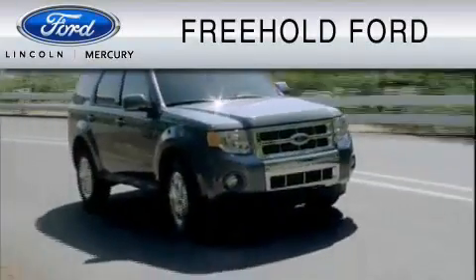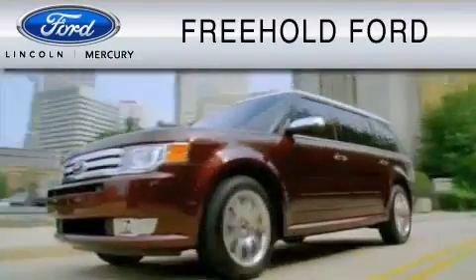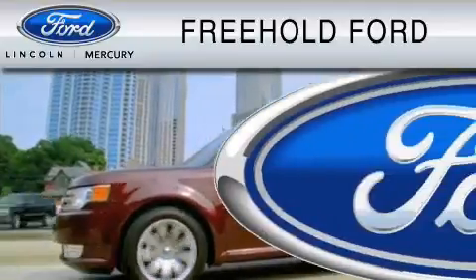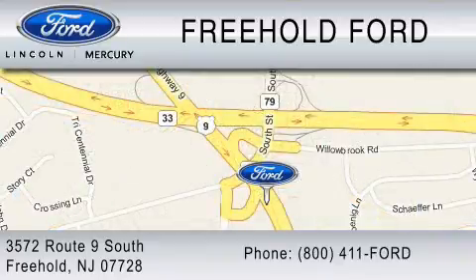A President's Award winner by Ford Motor Company, Freehold Ford is dedicated to doing everything possible to ensure that the experience you have selecting your vehicle is as pleasant as possible. We are located at 3572 Route 9 South in Freehold, or you can contact us at 800-411-FORD.